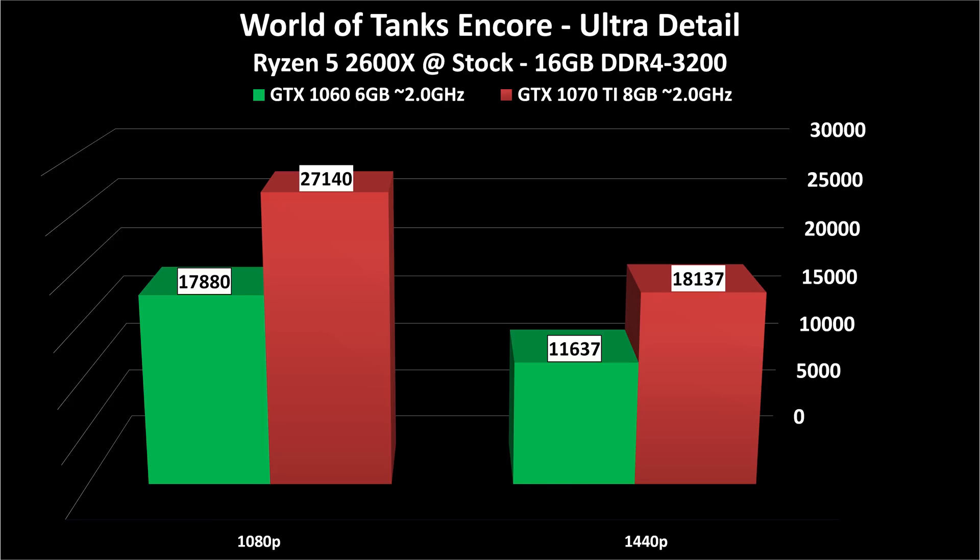For a bonus chart, this is World of Tanks Encore — the standalone benchmark released for the new 1.0 World of Tanks graphical and engine update. It's free to download and run on your own computer. At 1080p we're looking at 17,000-something versus 27,000-something. At 1440p it's 11,000 versus 18,000, though it's still 60 FPS on the 1060 card — just barely. For World of Tanks, World of Warships, Overwatch, and Rainbow Six Siege, the 1070 Ti is nice but really overkill. The 1060 is a great card for those games at 1440p and completely fine at 1080p.